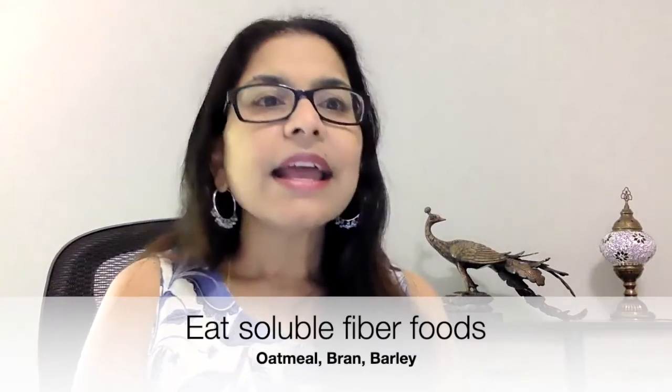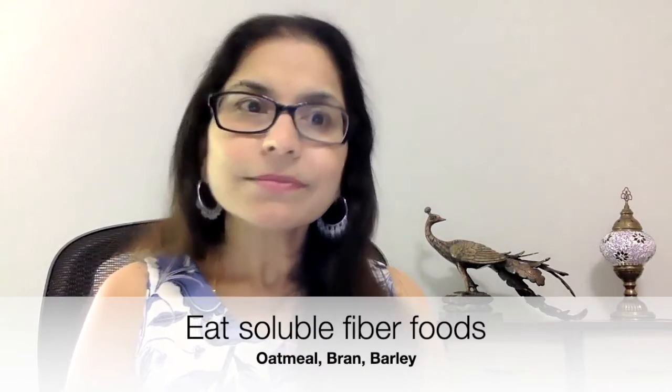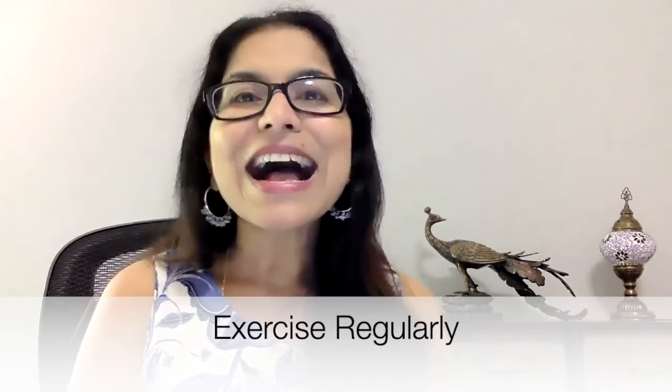Choose foods that are soluble fibers, such as oatmeal, bran, and barley. Also, make sure you exercise on a regular basis. I am your faith-based holistic coach. Until next time, choose healthy options so that your blood sugar stays above 100.